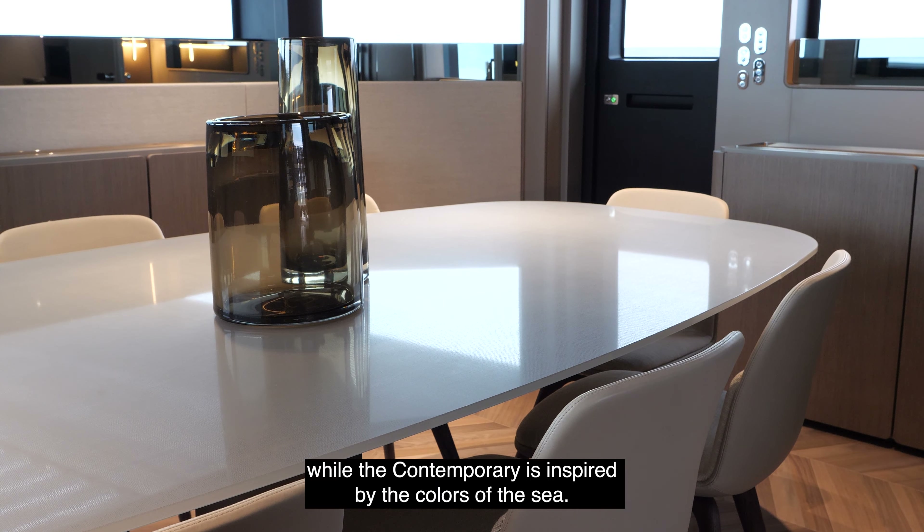The third layout includes the owner's suite overlooking the bow terrace. Which decor do you prefer — classic or contemporary? Both, obviously, with the unmistakable made-in-Italy style.